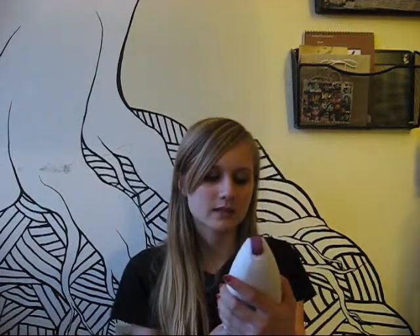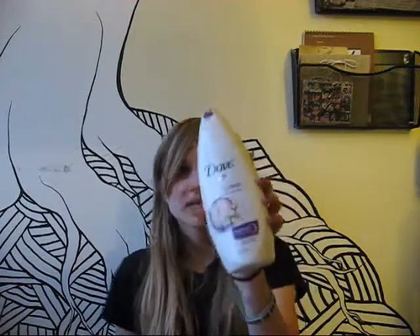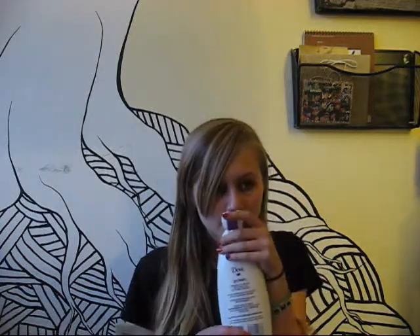I just got this recently. It's the Dove Go Fresh Rebalance Body Wash in Plum and Sakura Blossom scent. It smells really, really nice, and I have a thing for smelling really nice. So I really like it a lot. It's good — I enjoy it and I think it cleans me well.